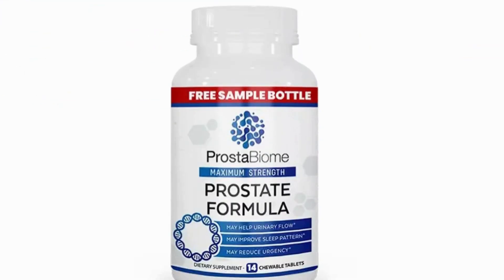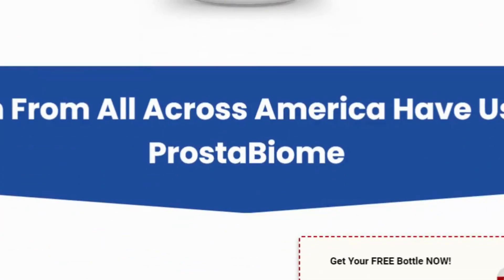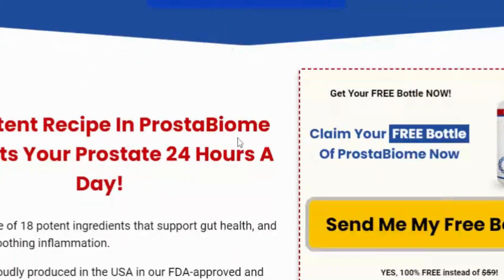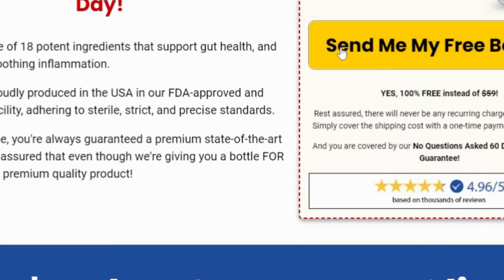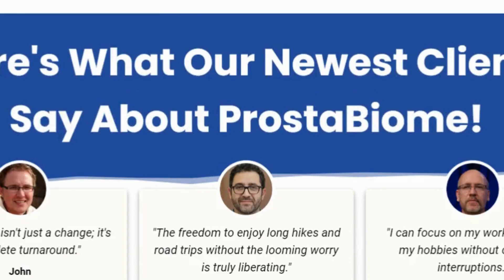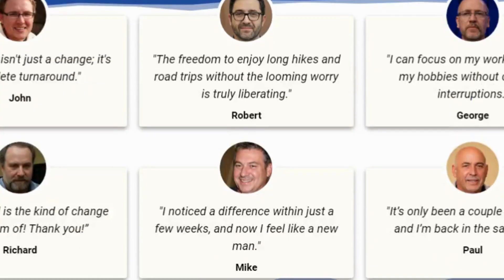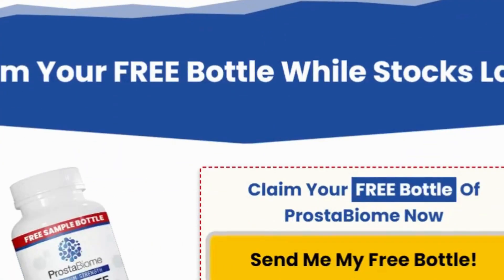Cinnamon bark powder, known for its anti-inflammatory properties and potential to reduce prostate cancer risk. Saw palmetto fruit extract helps prevent prostate enlargement. Beta-sitosterol improves urinary flow and reduces residual urine in the bladder. Grape seed extract, rich in antioxidants that reduce inflammation. Six nitrox boosts endurance and reduces oxidative stress.